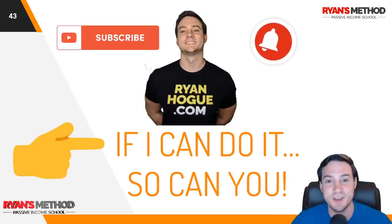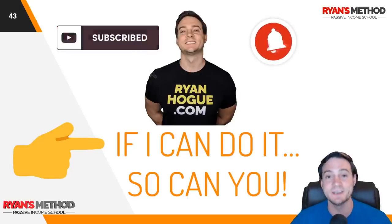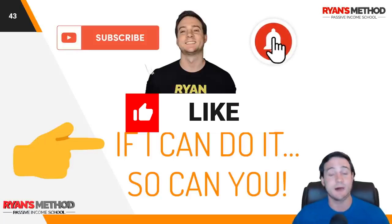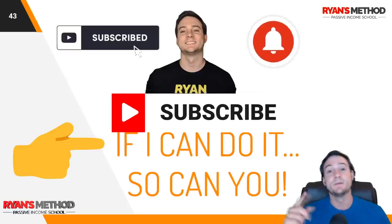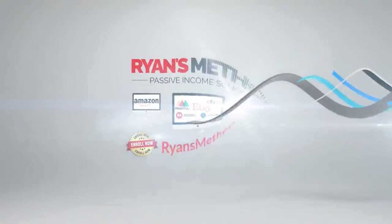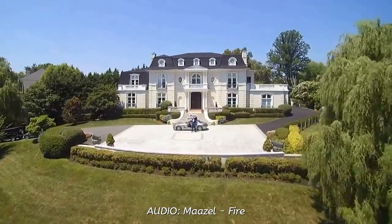Thank you so much for watching this video. I really appreciate that you watched till the end. All I ask is if you enjoyed it, hit that like button and let the YouTube algorithm know. If you're not subscribed — somehow over 50% of you are not — it would mean the world to me if you hit that big red subscribe button. You can actually gain an entry into the giveaway by subscribing to my YouTube channel. I appreciate it — thank you so much, and I'll see you tomorrow. Passive Income School is open — enroll now at RyansMethod.com.